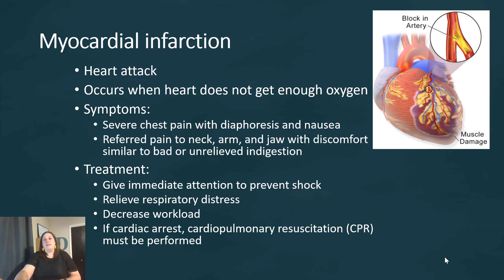If angina is not taken care of, myocardial infarction is going to occur — this is what we call a heart attack. This occurs when the heart does not get enough oxygen. It causes severe chest pain, diaphoresis which is sweating, and nausea. The pain also gets referred a lot of times down the left arm, especially towards the pinky, as well as the neck and the jaw.